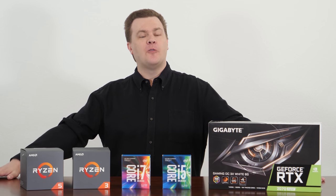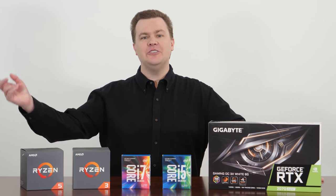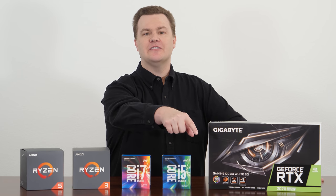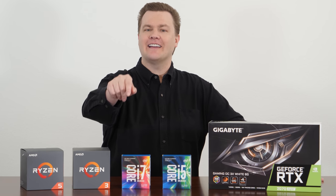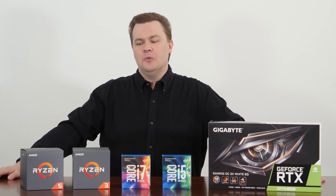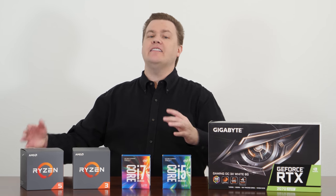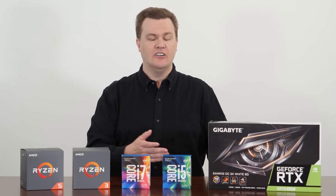Thank you all so much for watching. Hopefully it was informative and interesting. If you like these follow-up videos, you know where the subscribe button, the bell notification icon, the like button, and the comment section are. Links in the video description below. To be completely blunt, the only thing on this desk that any of you should buy is an RTX 2070 Super - and frankly the 2060 Super is a better deal. If you already own a 7700K, you can still use it. You don't have to replace a 7700K.